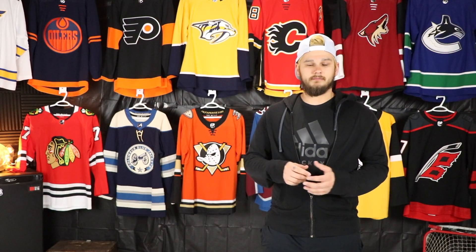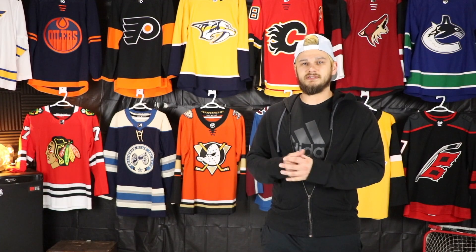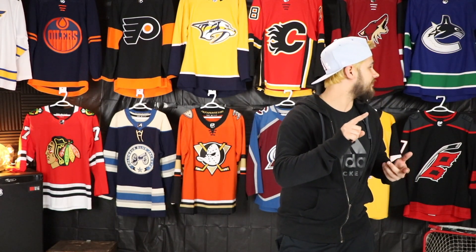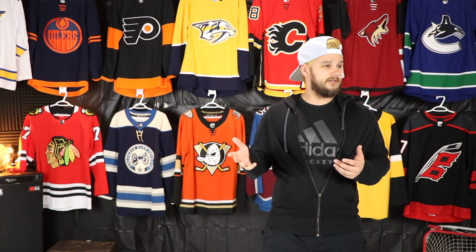A lot of jersey collectors out there — hockey jersey collectors — have ambitions of getting at least one jersey from every team, and the purpose of this video is I want to take you on my journey. I'll be showing you guys the first jersey that I got from each respective team. I'll be including Atlanta, Hartford, and Quebec, and I don't have a North Stars jersey so I won't be able to show you that. So there'll be a couple extra teams — it'll be a little bit more than 31.